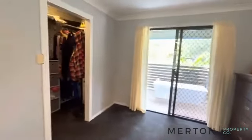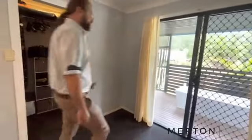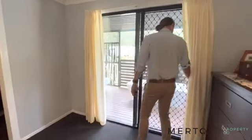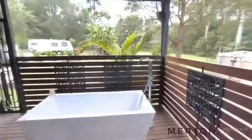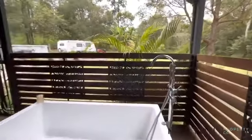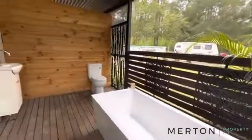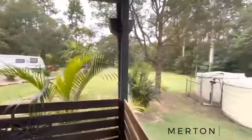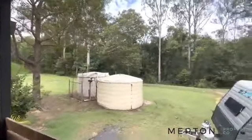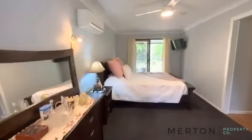You've got a walk-in robe, and your ensuite is actually set out in nature — what a beautiful spot to relax. There are a couple more 5,000 gallon water tanks there, plumbed to the house.